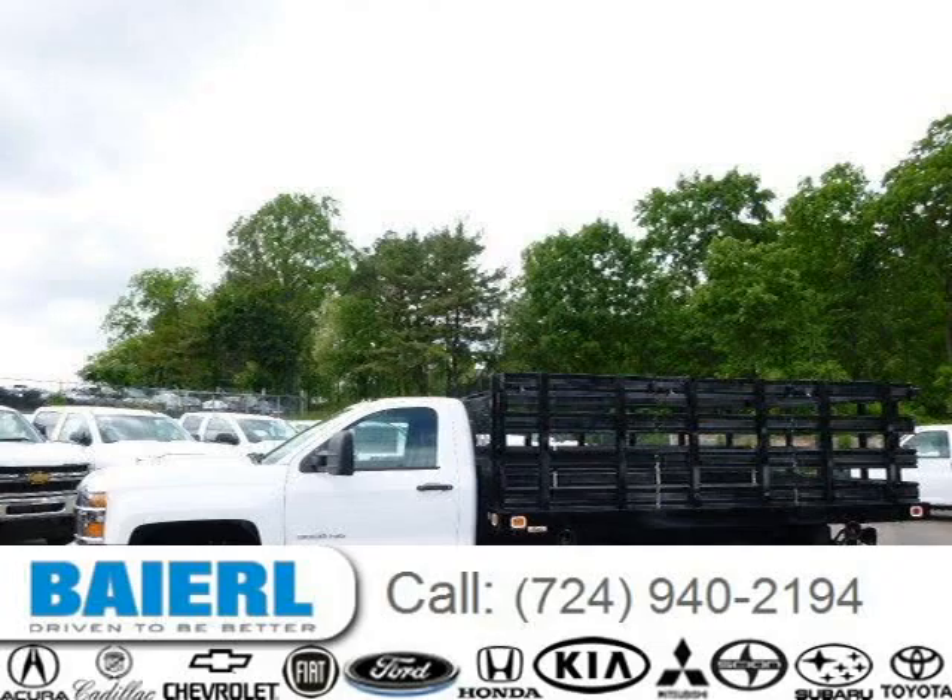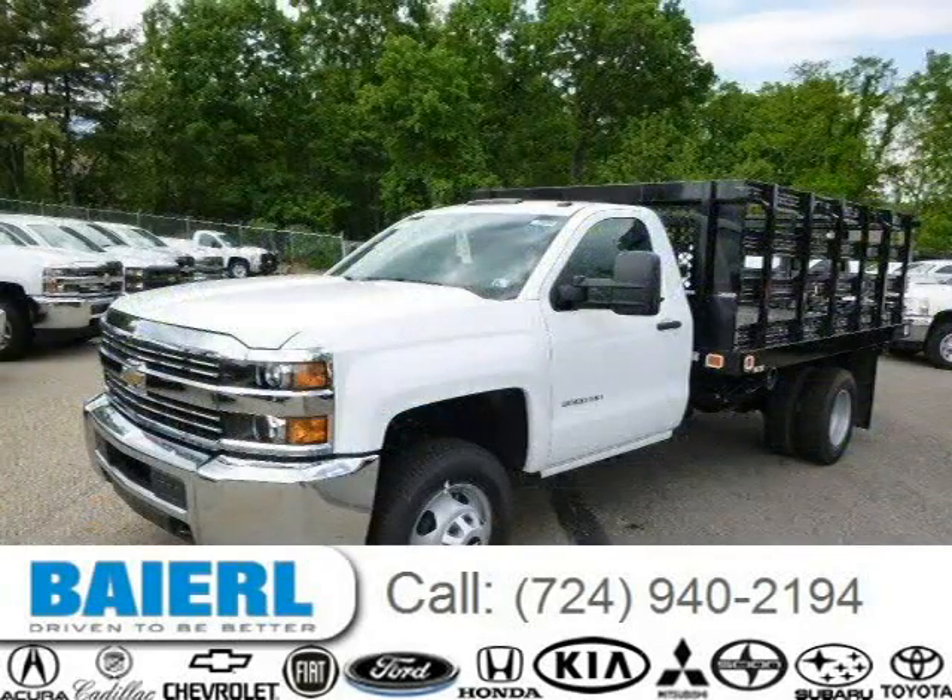This 2015 Chevrolet Silverado 3500 HD chassis is located in Weckford, Pennsylvania and has 3 miles on it.